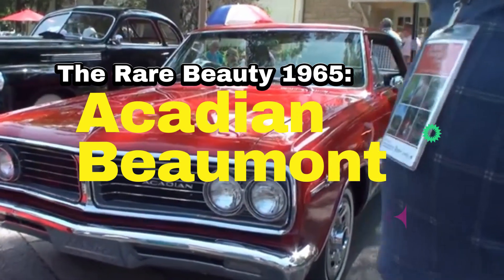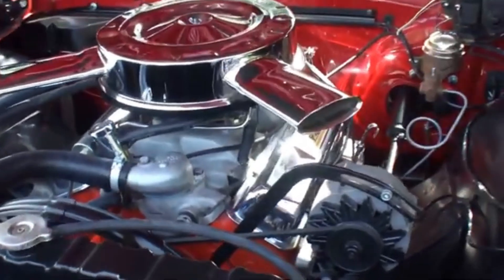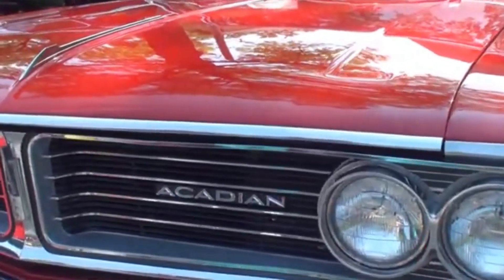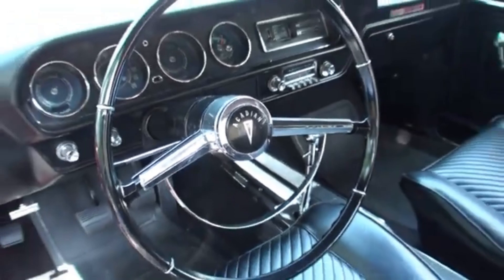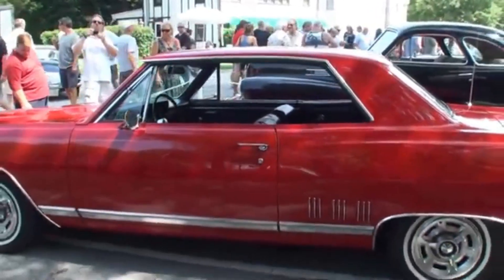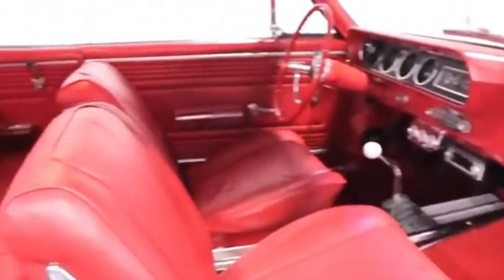The Rare Beauty: 1965 Acadian Beaumont. Now let's talk about the 1965 Acadian Beaumont — a car that's as rare as it is powerful. This model is the perfect fusion of American muscle and Canadian style, featuring an L74 327 cubic inch V8 engine that pumps out 300 horsepower. Paired with a Muncie four-speed manual transmission, the 1965 Beaumont wasn't just built for speed — it was built for the pure joy of driving. Its design blends the aggressive lines of the Chevelle with Acadian's unique grilles and Pontiac-inspired interiors. With only 1,134 units ever produced, one of these rare beauties sold for $75,000 at auction, reflecting its value to muscle car enthusiasts.